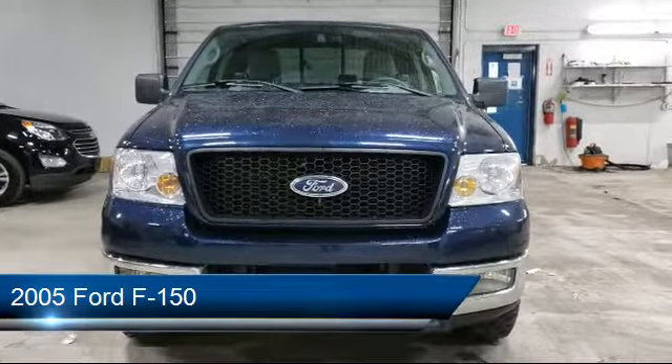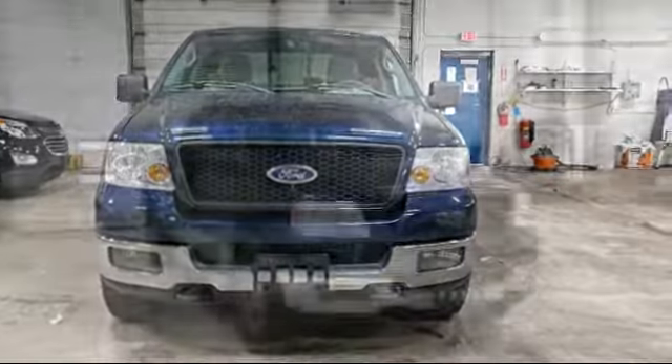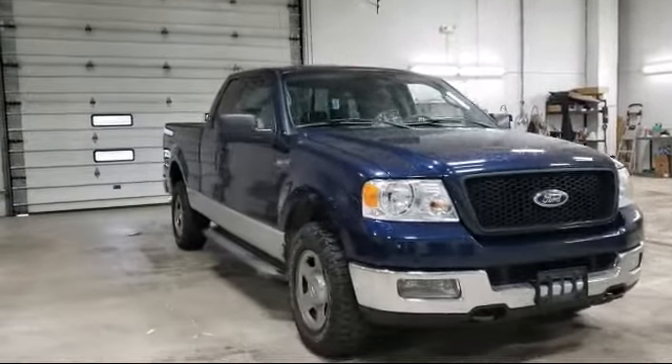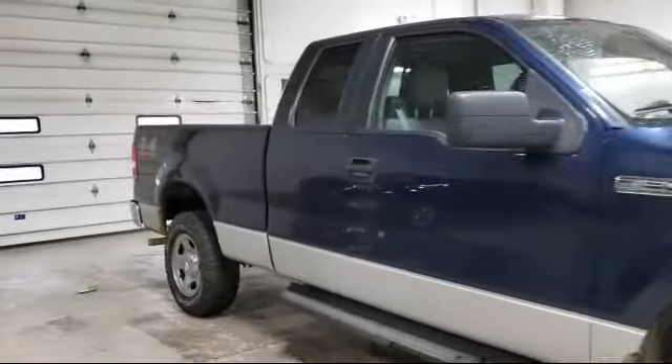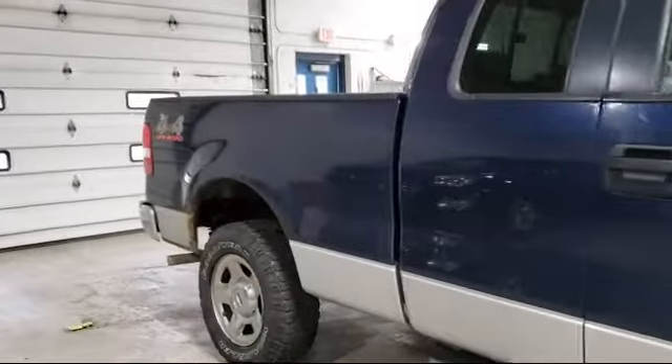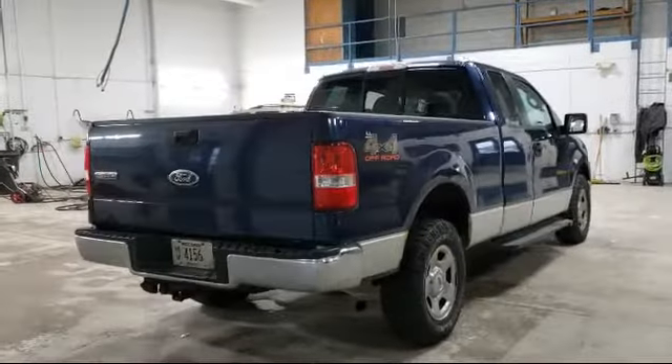It comes equipped with fully automatic headlights, chrome bumpers, split fold-down rear seat, keyless entry, air conditioning, four speaker audio system, CD player, power windows, anti-lock braking, overhead console, and much more.